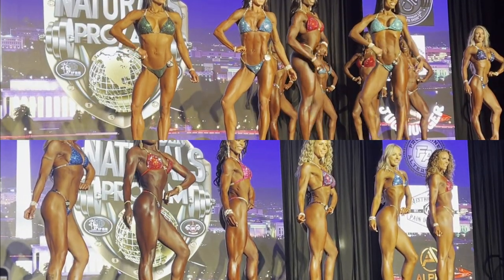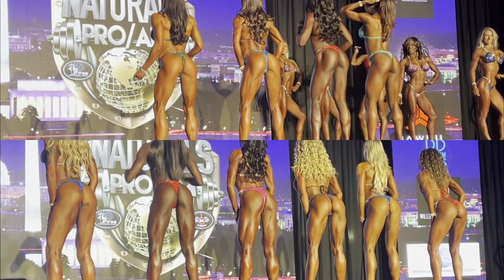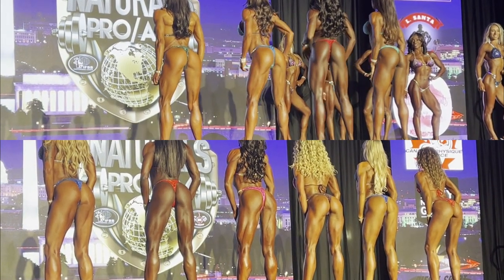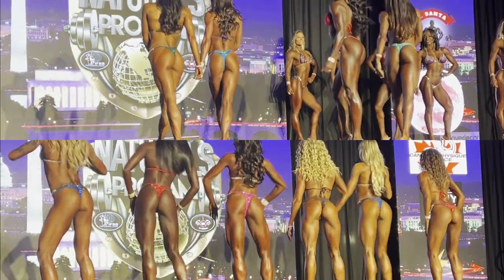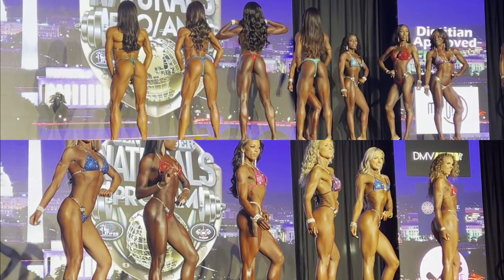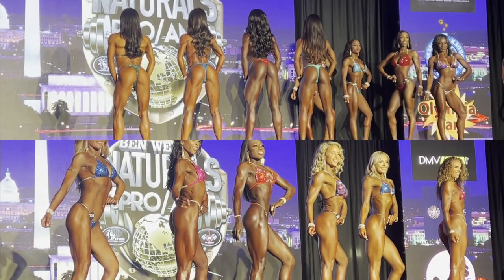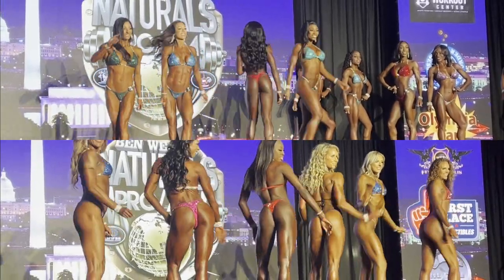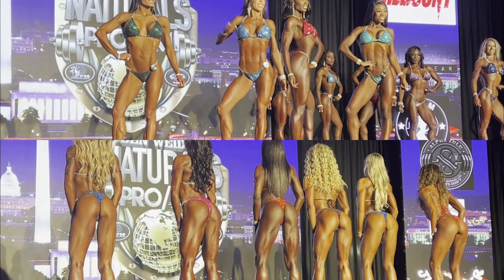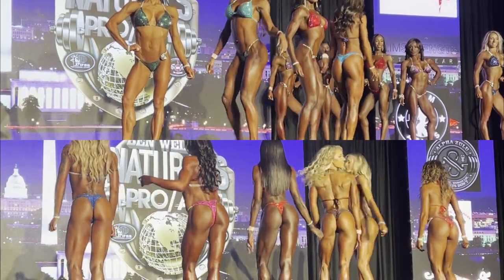With the amateurs on the bottom and the pros on top, the main difference you'll see is in the shape. The conditioning is a little better on the pros, but not by much — this amateur class was very competitive. The real difference comes down to shape: how they've put their frames together, the fullness in their muscle bellies, the roundness in their glutes and shoulders, and the width through their back. A lot of girls can go straight from amateur and be competitive at the pro level in bikini — it just takes refining that X-frame a little more.